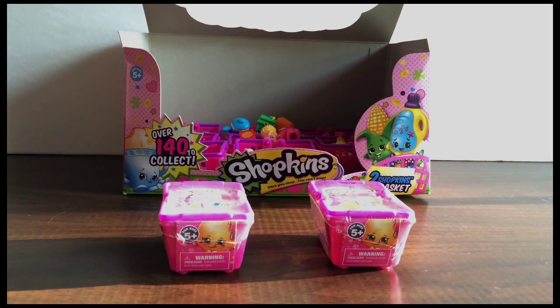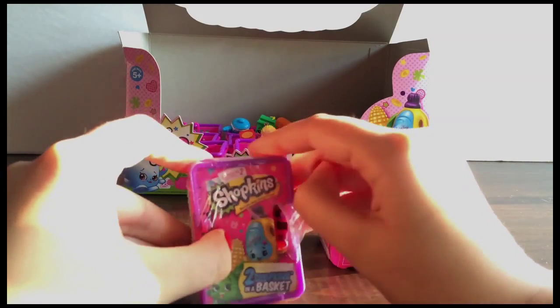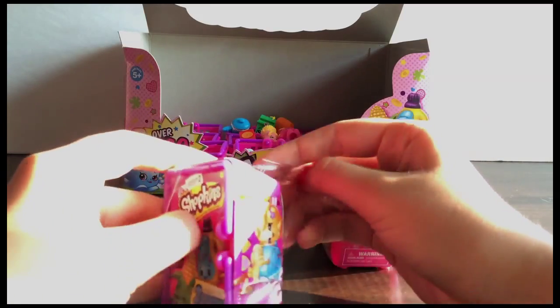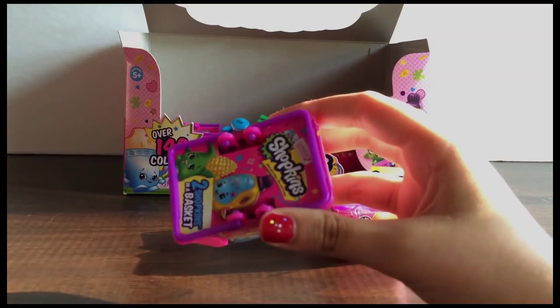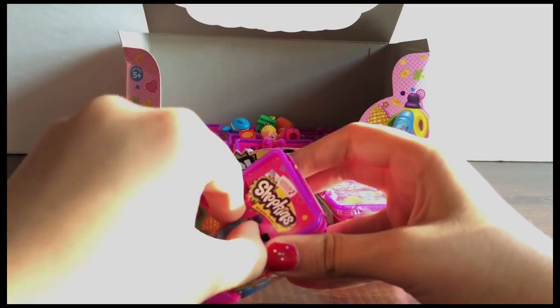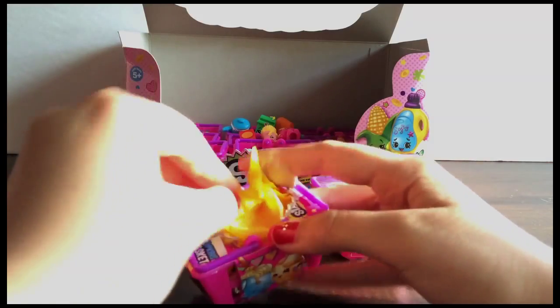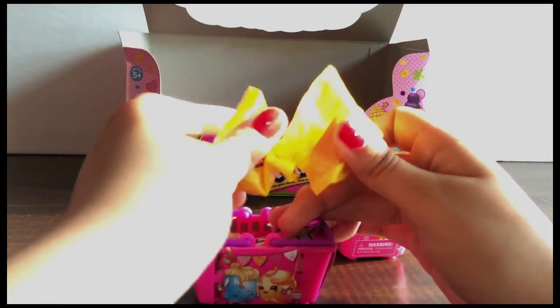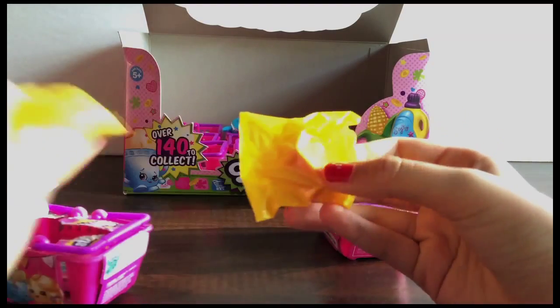So let's get started, shall we? Okay, so let's get started with my sister's blind basket, and I'm going to open this plastic wrap here, and she is going to open the blind packages. There are two packages inside, and each package is concealing a Shopkins! So let's see who's inside.